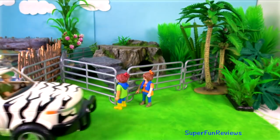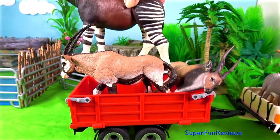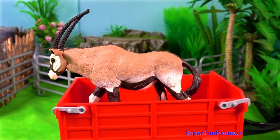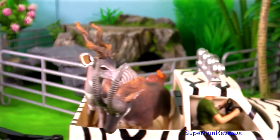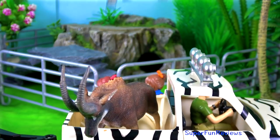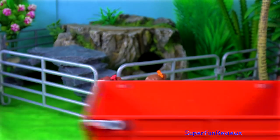Next we have an okapi arriving and some antelope. The giant eland antelope, an oryx, the lesser kudu, and the giant sable antelope — that one's a female.